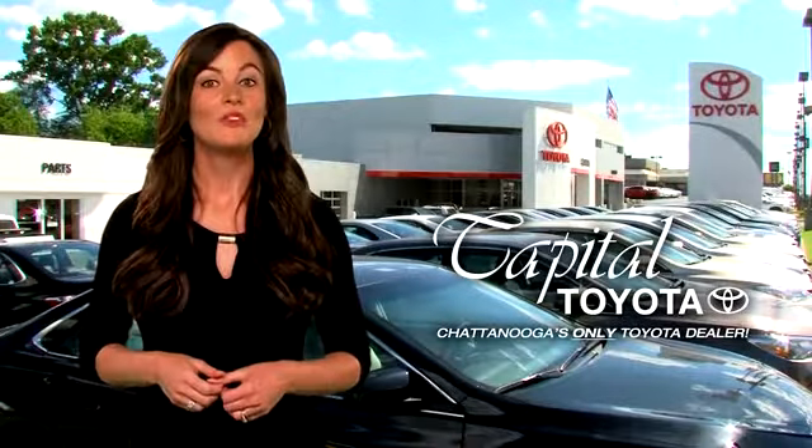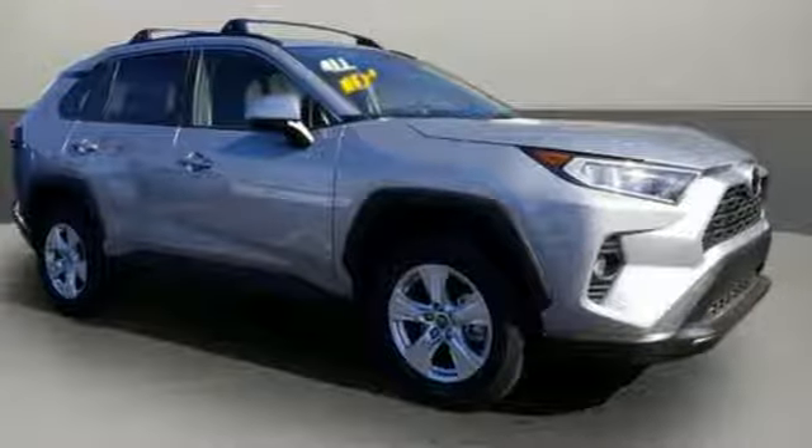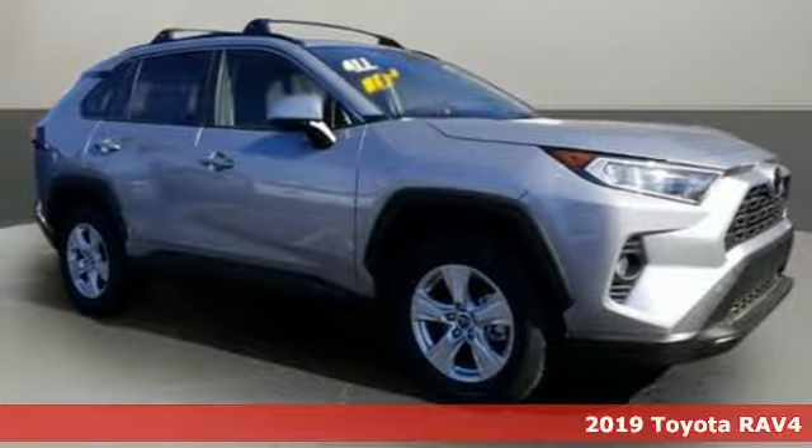Check out Capital Toyota. Stop into our beautiful newly remodeled facility today. Here's a new 2019 Toyota RAV4.